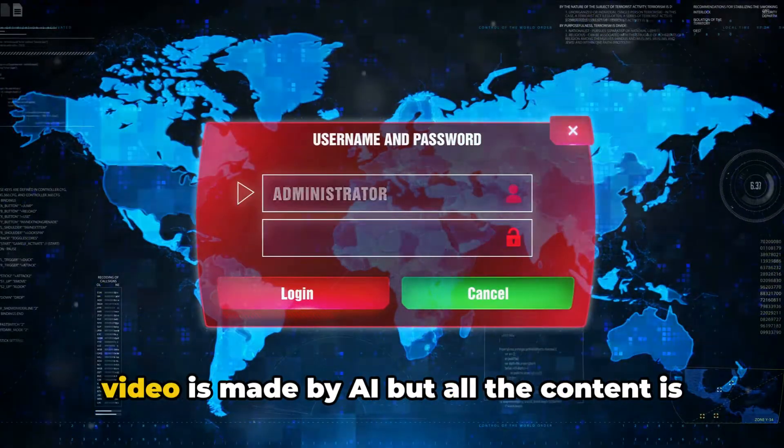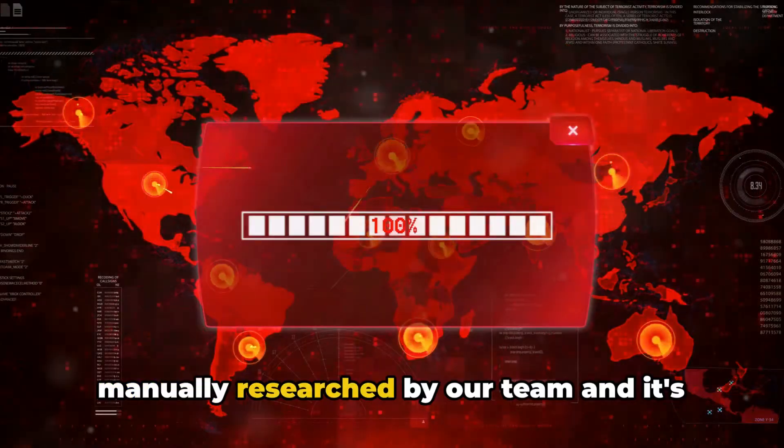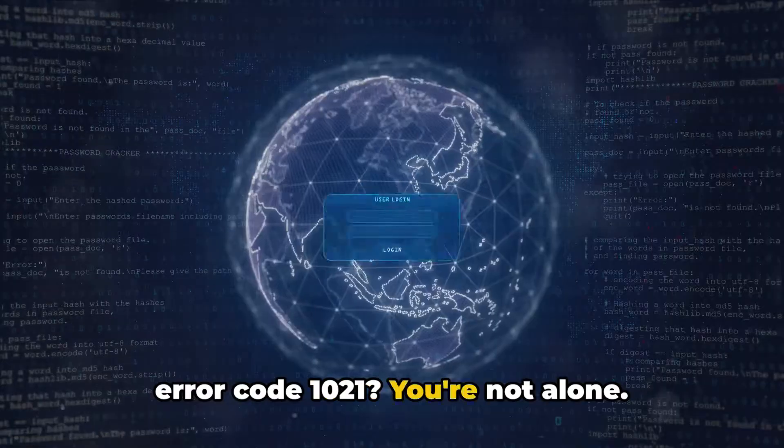Before we proceed, please note that this video is made by AI, but all the content is manually researched by our team and it's not AI generated. Ever face the World of Warships: Legends error code 1021? You're not alone.